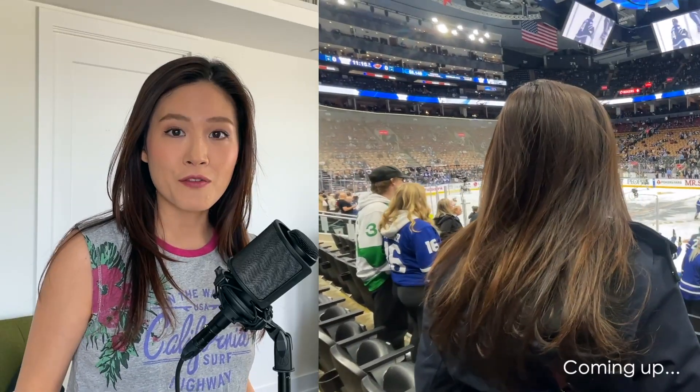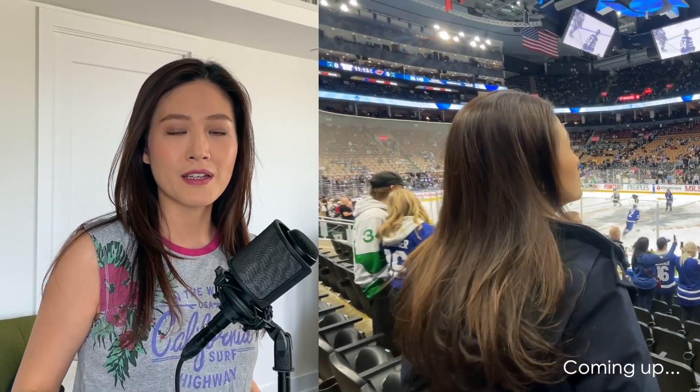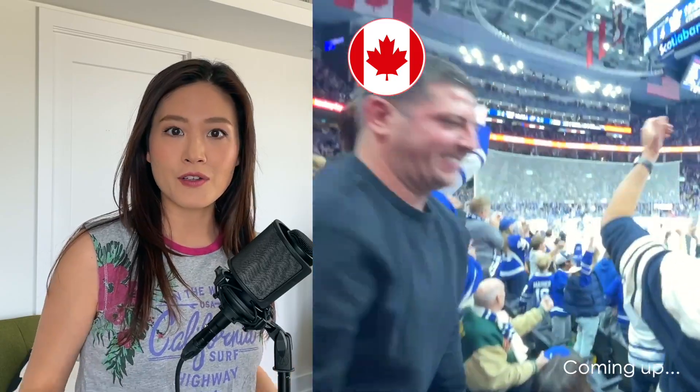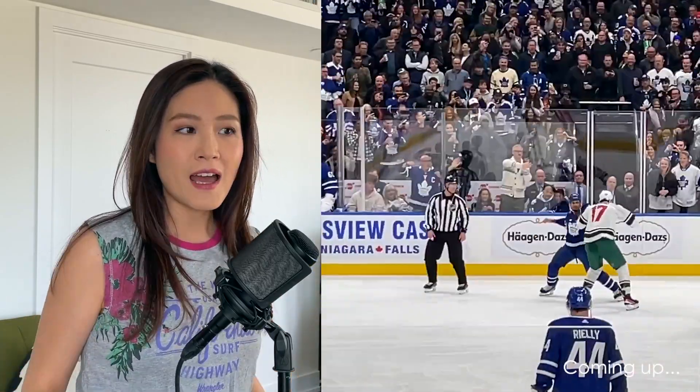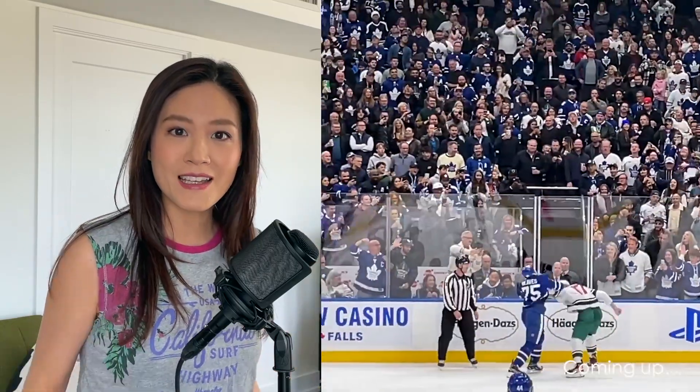I finally got to watch my first hockey game ever here in Canada, after five years of living here. We got tickets from my husband's office and it was just so exciting. Heads up - I know almost nothing about hockey, I was learning a lot while watching. So to all you hockey fans out there, feel free to leave your comments down below and share anything notable about the players, the game, the rules, and so on.